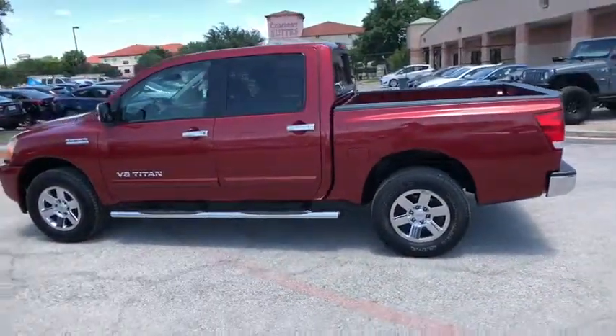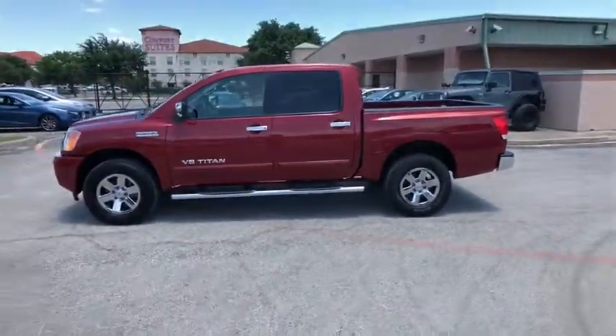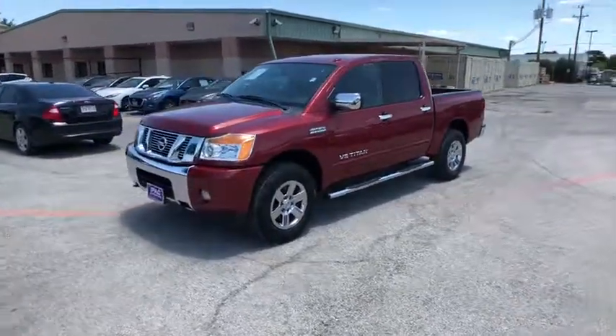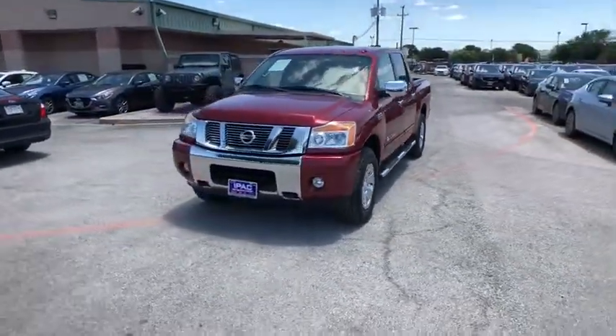This vehicle has less than 40,000 miles. This vehicle is Carfax certified one owner and qualifies for Carfax buy-back guarantee. Come take a test drive today.